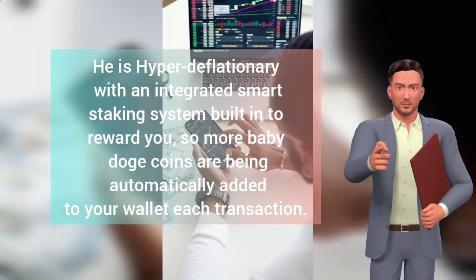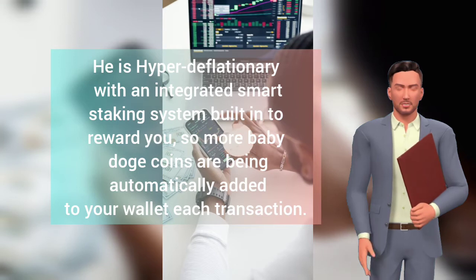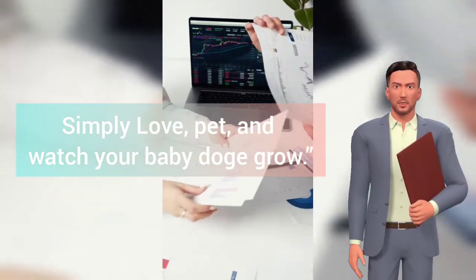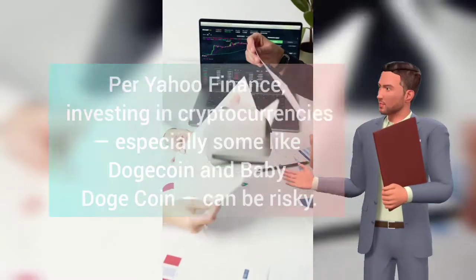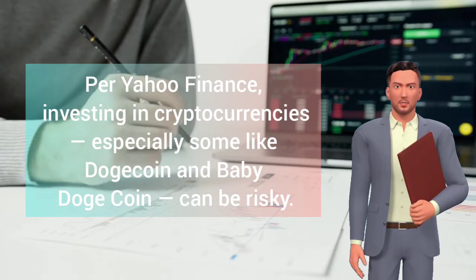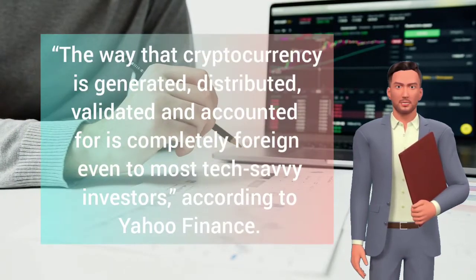Baby Dogecoin is hyper deflationary with an integrated smart staking system built in to reward you with more baby doge coins, which are automatically added to your wallet each transaction. Simply love, pet, and watch your baby doge grow, per Yahoo Finance.